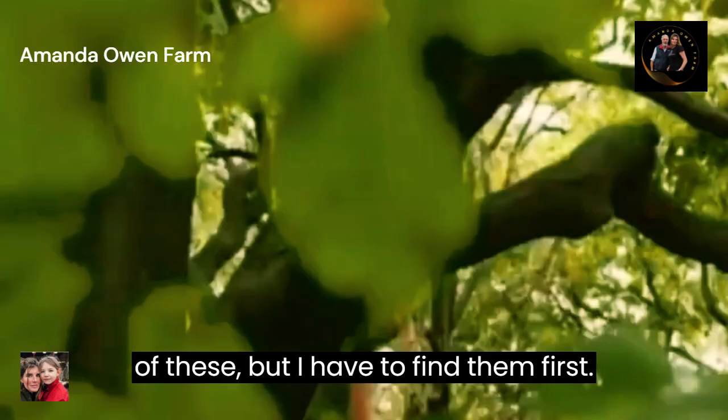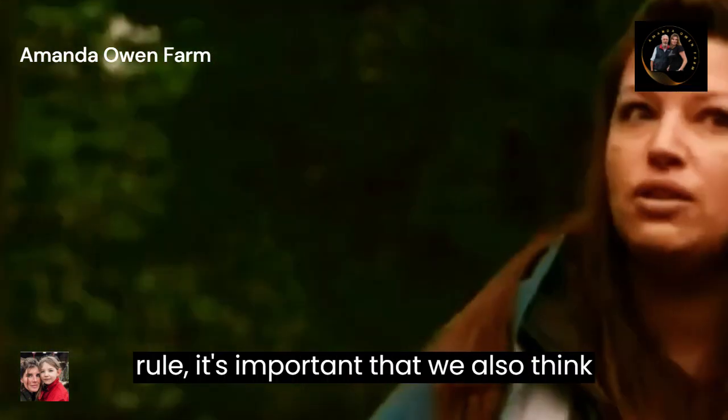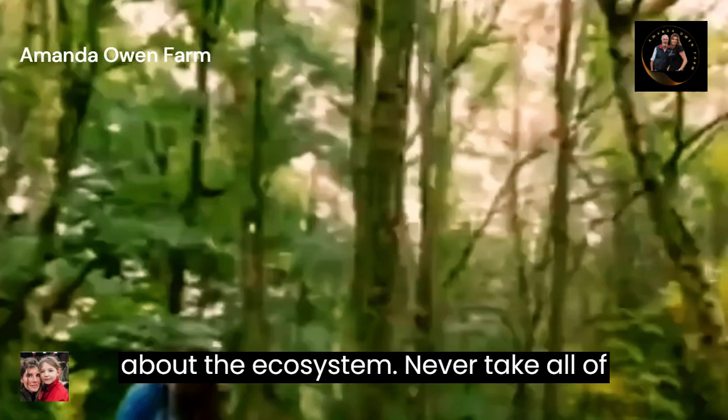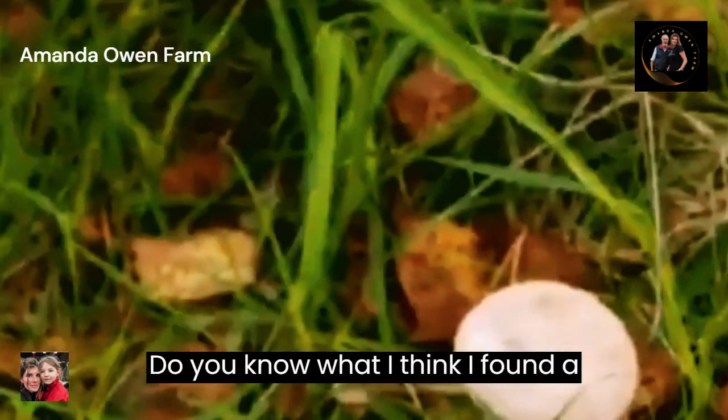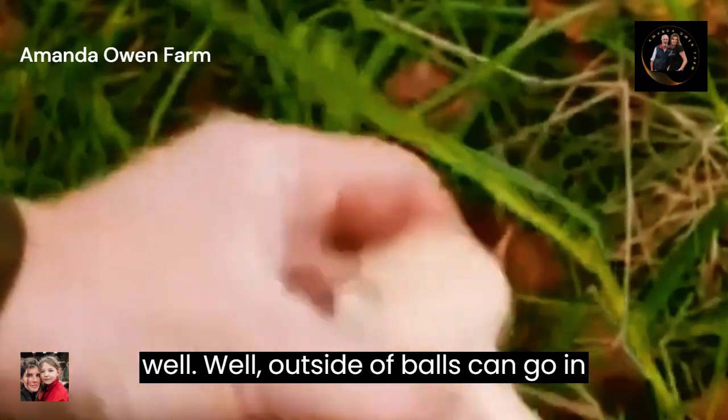But I have to find them first, bearing in mind Lisa's second golden rule: it's important that we think about the ecosystem. Never take all of it — leave some for nature. Make sure that you only take what you're going to eat. With a little help from my fun guy, I think I've found a puffball. Lisa has one here as well — it's edible, so it can go in the basket.